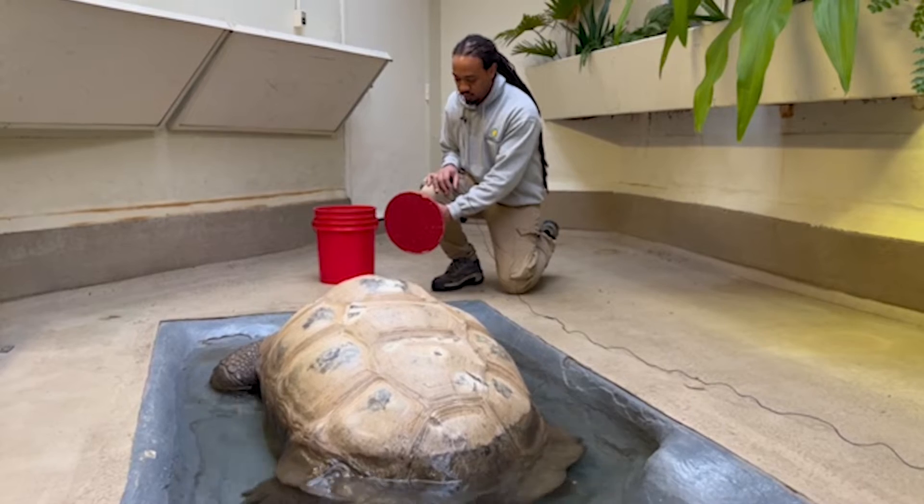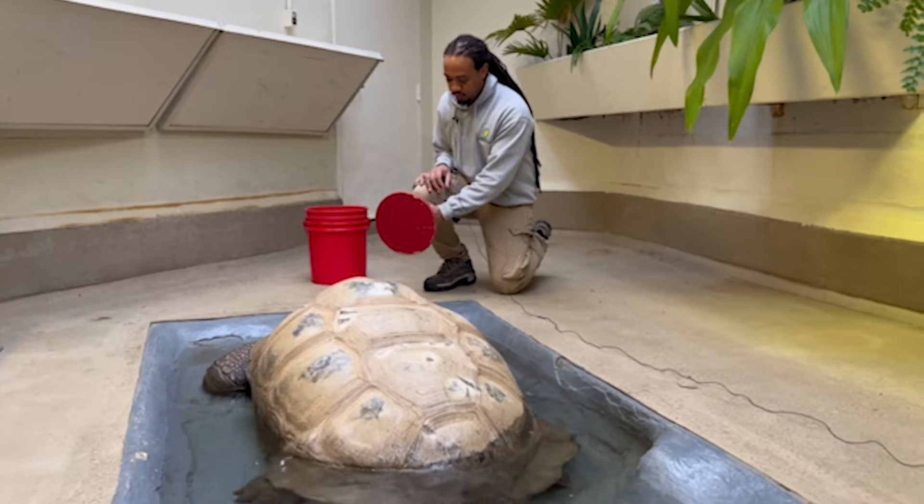First, he knows a lot about animal biology. Second, animal care takes great teamwork and communication. And third, training a reptile takes a lot of patience. Let's go meet Kyle to get the inside scoop on his career.